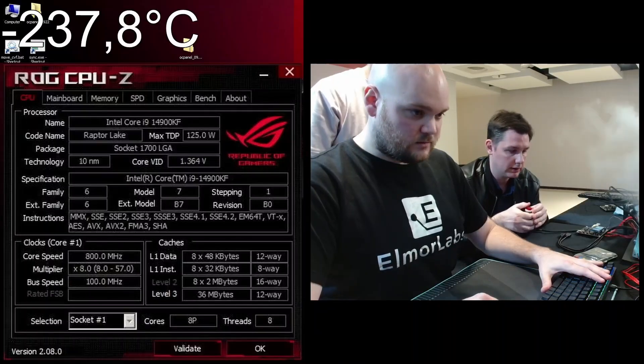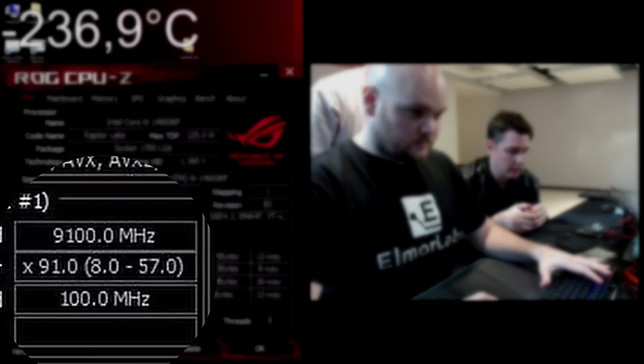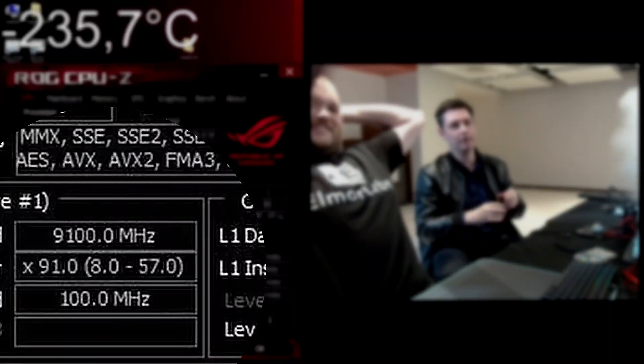Three, two, one, engage. Blocked! Fuck! We saw it, we saw it.